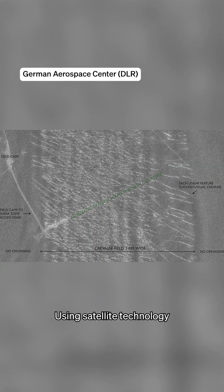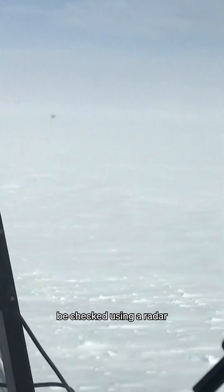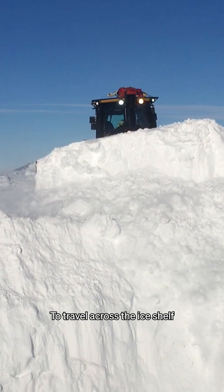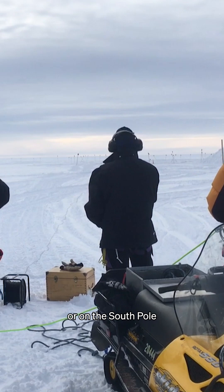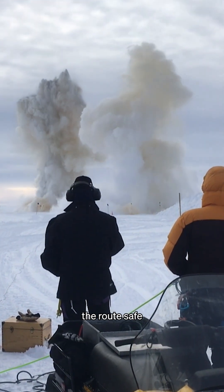Using satellite technology, scientists today can create an x-ray image to see the crevasses, but they must each then be checked using a radar at the front of a vehicle. To travel across the ice shelf, you either have to navigate around the crevasses, fill them with snow, or — on the South Pole Highway maintained by the US — explosives are used to make the route safe.